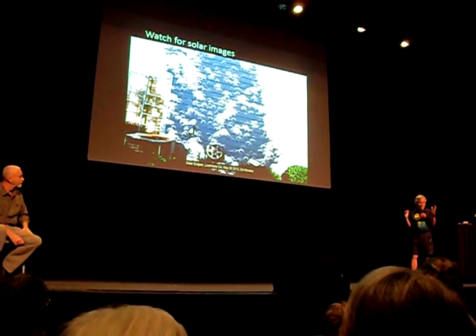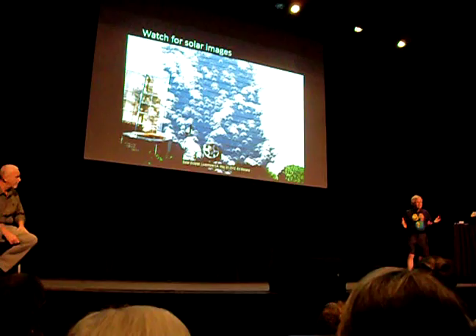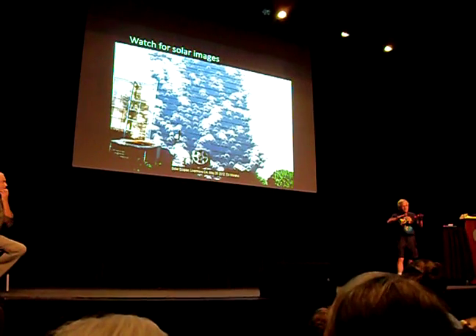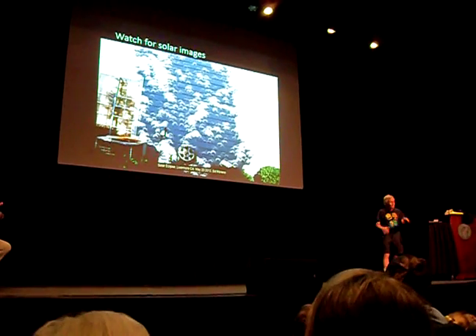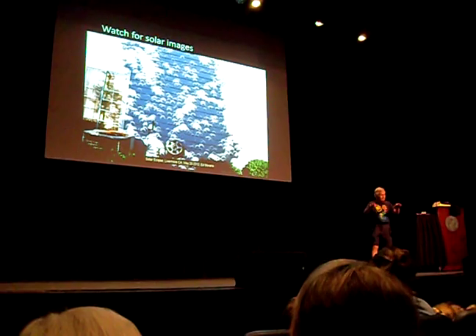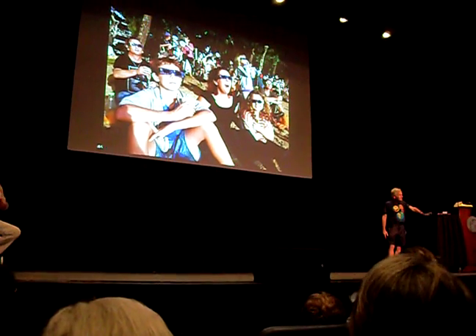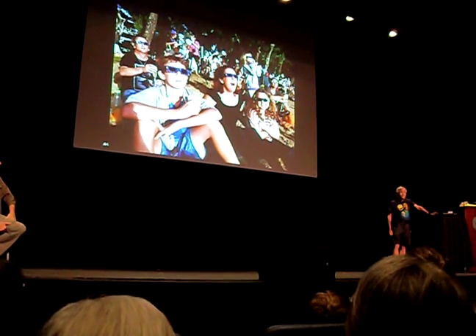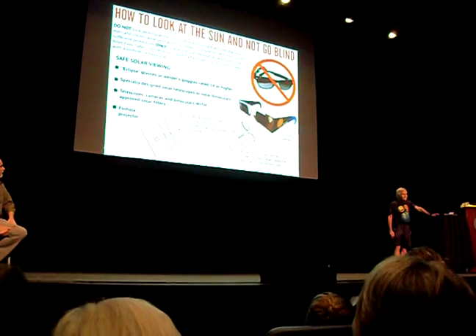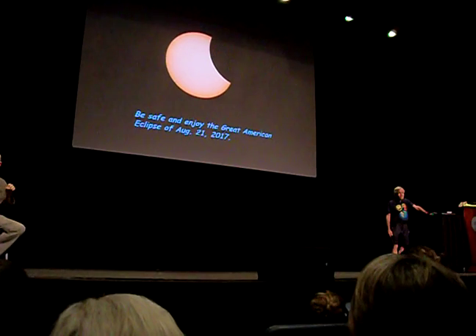If you have a chance, lay a white sheet on the ground and look for those shadow bands. We have some telescopes here with solar filters, and some people have solar filters. Just keep careful — share your glasses, be safe, enjoy it, and clean up the area when you finish.